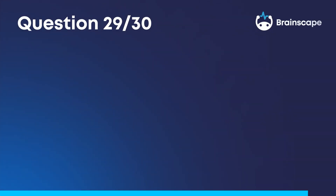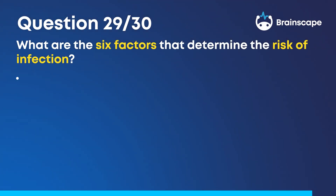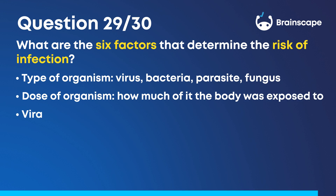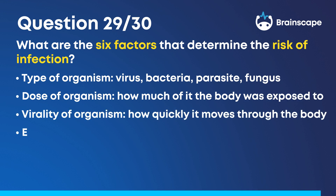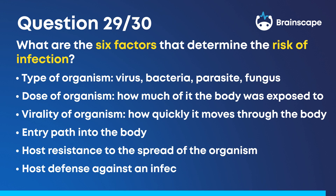Question 29. What are the six factors that determine the risk of infection? The type of organism, such as a virus, bacteria, parasite, or fungus. The dose — how much of the organism the body was exposed to. The virulence of the organism — how quickly it moves through the body. The entry path into the body. The host resistance to the spread of the organism. And the host defense against a subsequent infection.